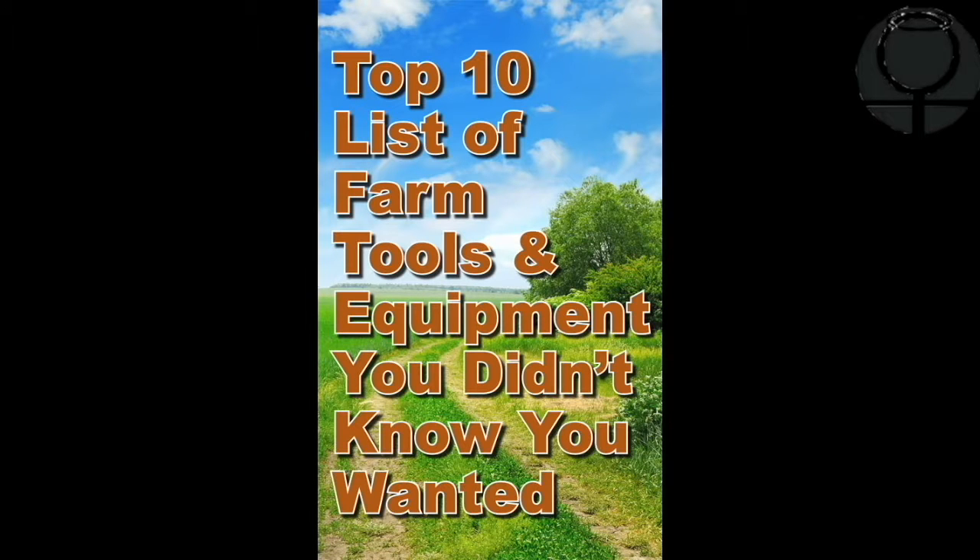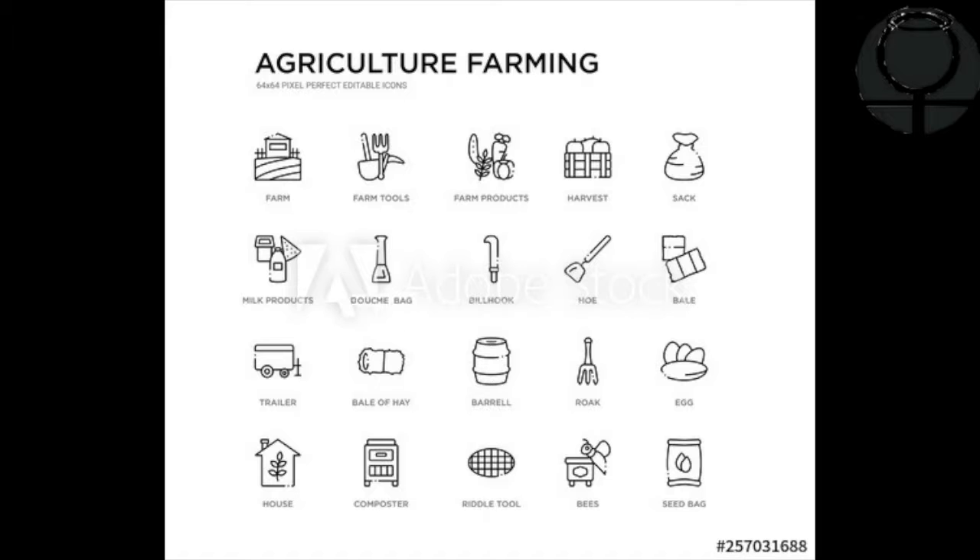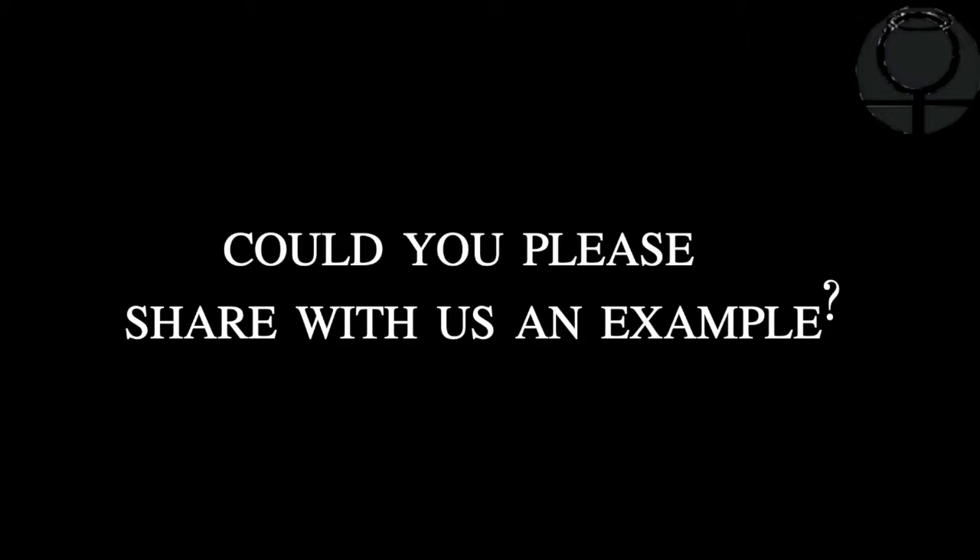Folks often come and ask me, thank you for showing me some of them farm tools and their names. Could you please share with us an example or some of their use?